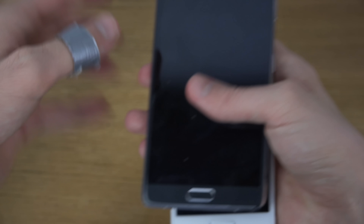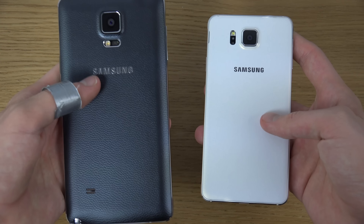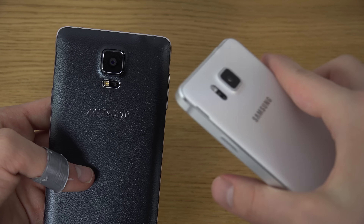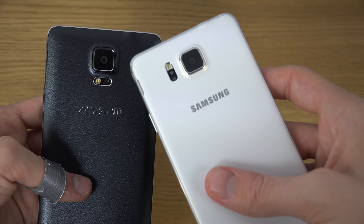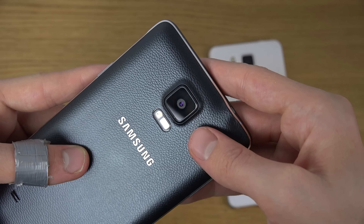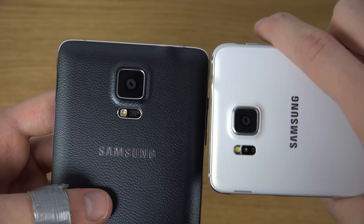Then we have the bigger Galaxy Note 4 over here. These do feature very different backs, and both feel very nice. The Alpha is more slim and feels really good — nothing that sticks out, with a very soft material. The Note 4 has more of a leather feeling. You can also see that the camera area looks very identical, though the camera is a little bit smaller on the Galaxy Alpha.